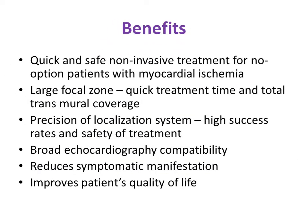ESMR is a quick and safe non-invasive treatment suitable for no-option patients with myocardial ischemia. It focuses on a large focal zone with total transmural coverage, and research shows a maximum success rate with ESMR therapy. It provides broad echocardiographic compatibility, reduces symptomatic manifestation, and improves the patient's quality of life.